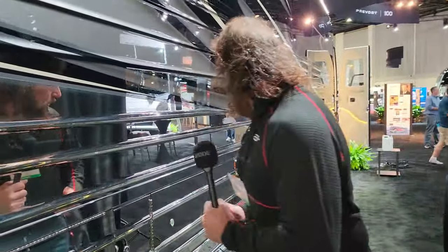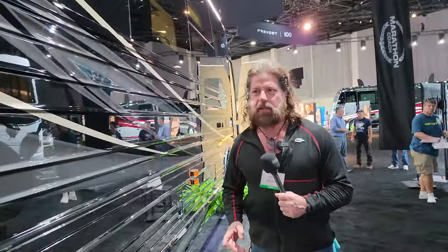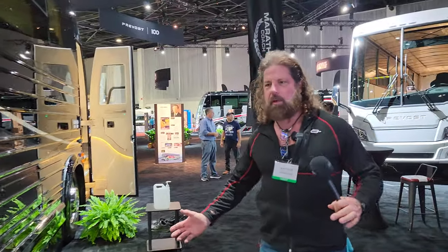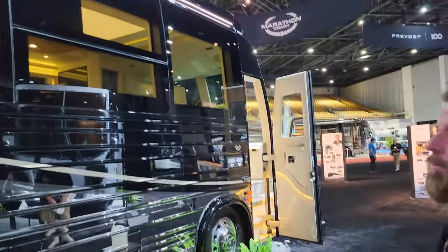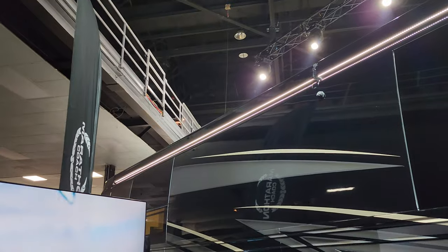Look at the side of this thing — polished stainless steel. This is basically a forever coach. You buy something like this, these are designed to go millions of miles, unlike some entry-level 100–200 thousand dollar RVs. This thing is designed to go pretty much a million miles plus, and they're totally rebuildable because the engines are giant diesel engines.